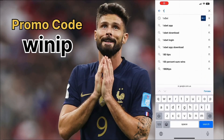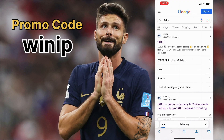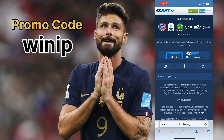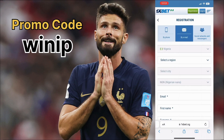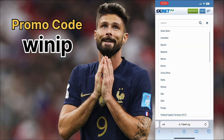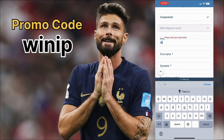Now I'll tell you how to register on 1xbet quickly and easily from any device to maximize your profit when betting. Open a browser on your phone or computer, type 1xbet in the search bar, go to the site where you'll find the main menu, and choose the registration button.